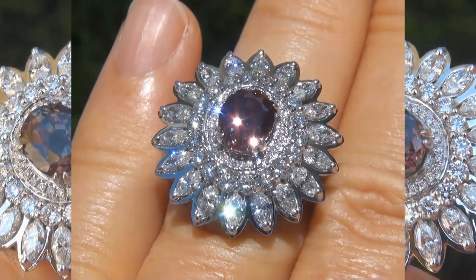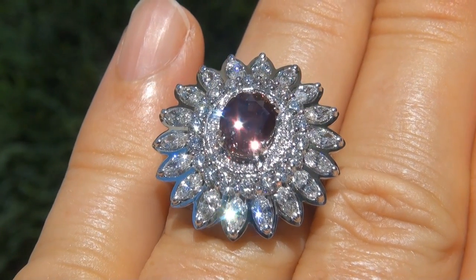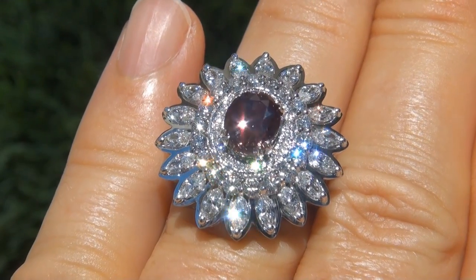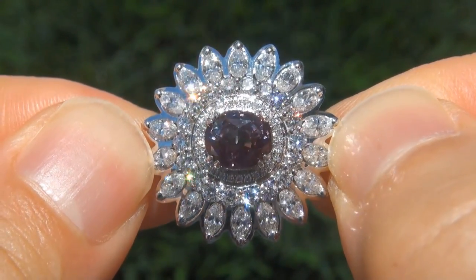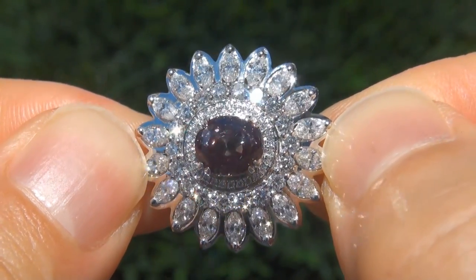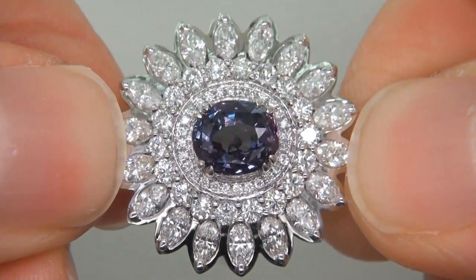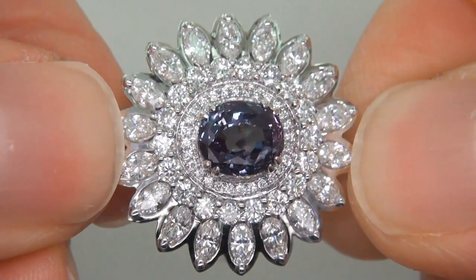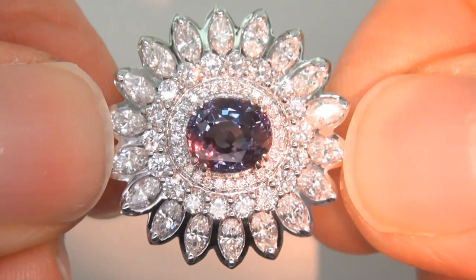At the request of our consignor, the immaculate showroom beauty must be sold immediately. Unheated and untreated natural color change alexandrites of this caliber are considered among the rarest of precious gemstones. Even more rare is to have the near flawless clarity, the big size and the most sought after exotic color and color change effect.